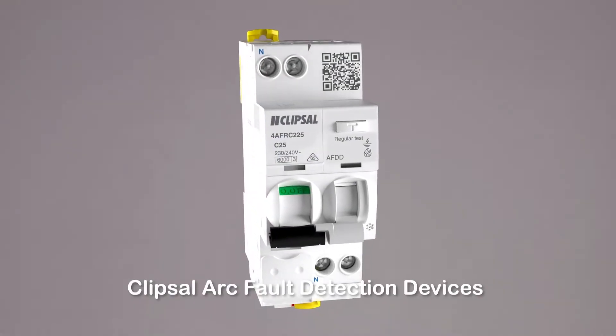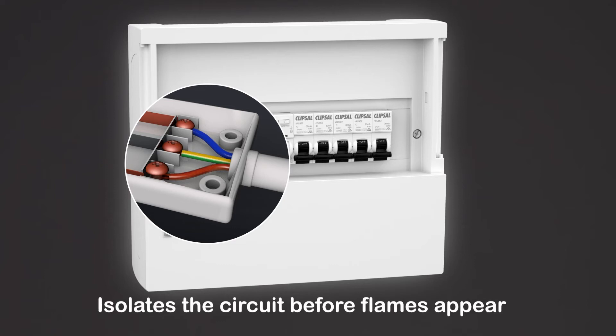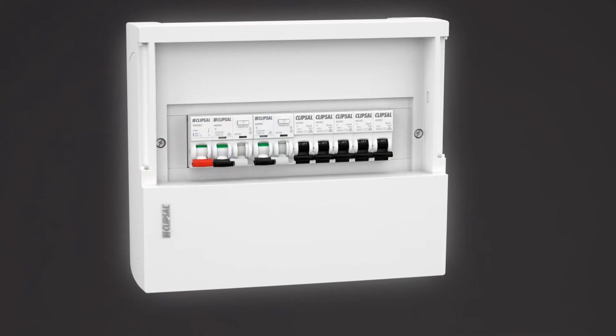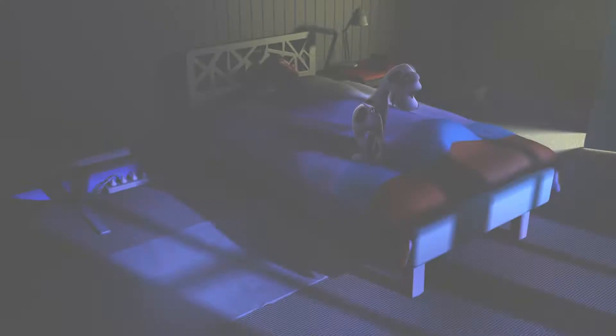How? With an arc fault detection device fitted to your home's electrical switchboard. As soon as dangerous electric arcs are detected, the arc fault detection device trips and isolates the circuit before flames appear. Enjoy peace of mind knowing if an arc fault occurs in your home, an AFDD can help prevent a potentially catastrophic fire.